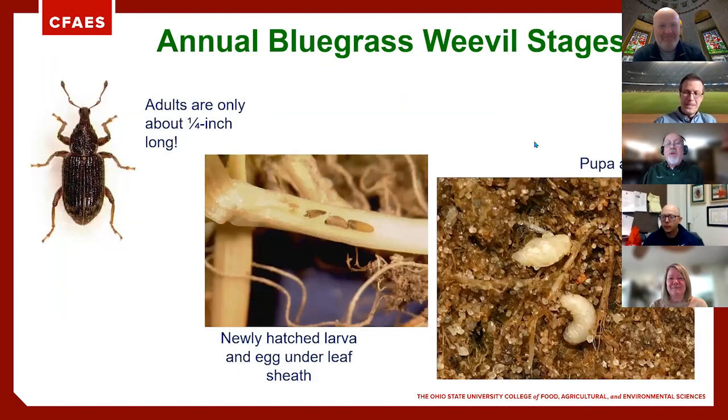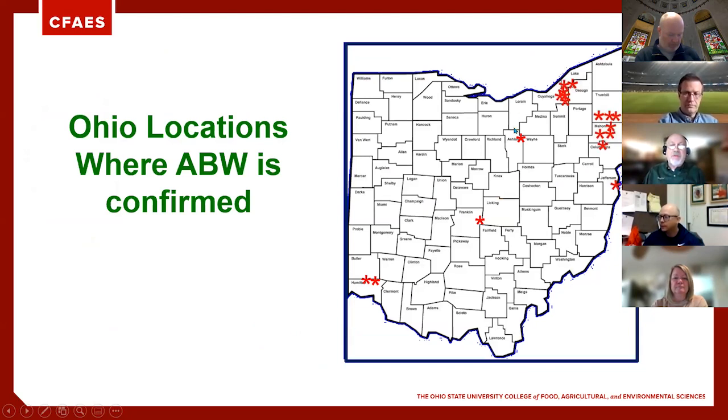What I really wanted to cover is the annual bluegrass weevil. It has become increasingly apparent that this pest is moving across Ohio. A lot of the movement is through infested sod where golf courses are doing renovations. We've got to watch out now, especially on golf courses, for annual bluegrass weevil. We've always had major infestations up in the northeastern corner of the state, but we now have confirmed infestations at several golf courses down in the Cincinnati area.